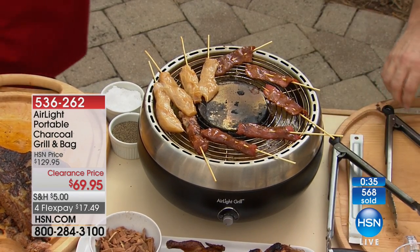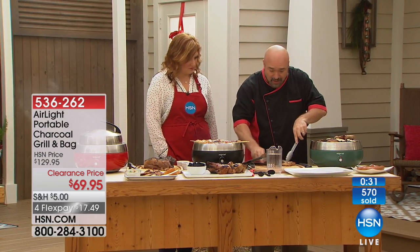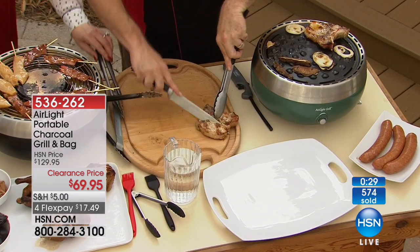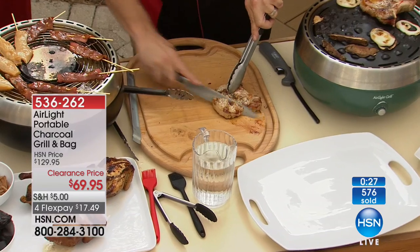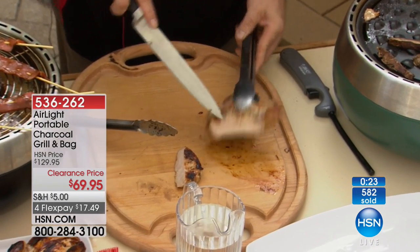Have a look — the pork chops are absolutely perfect. I'm going to slice one here for you. Look at that — unbelievable. Perfect, every time.